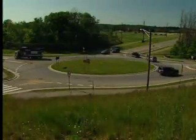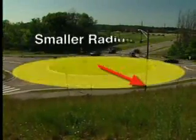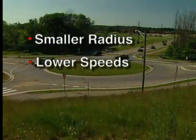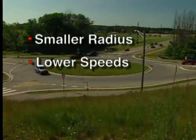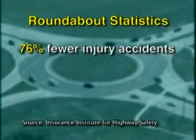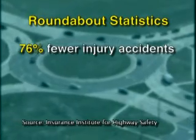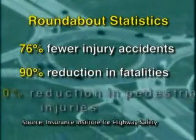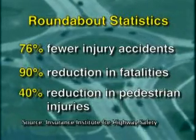In addition, modern roundabouts also use a smaller radius than traditional traffic circles. This automatically slows traffic to 15 to 25 miles per hour, which reduces the likelihood of collisions and injuries. The statistics are impressive. According to the Insurance Institute for Highway Safety, installing a roundabout typically results in a 76% reduction in injury accidents, a 90% reduction in fatalities, and a 40% reduction in pedestrian injuries.